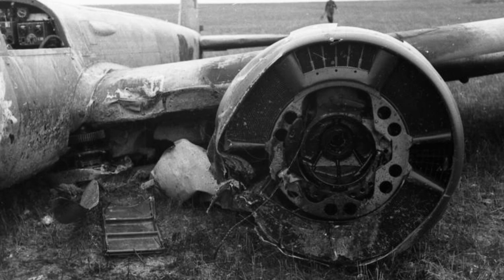A photo of a German Ju 88 plane that crashed in France between 1940 and 1941.